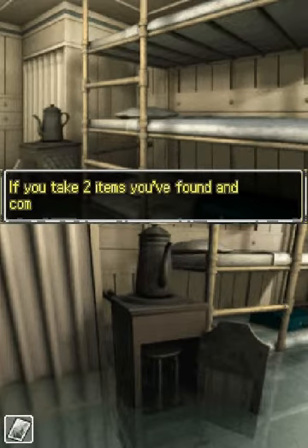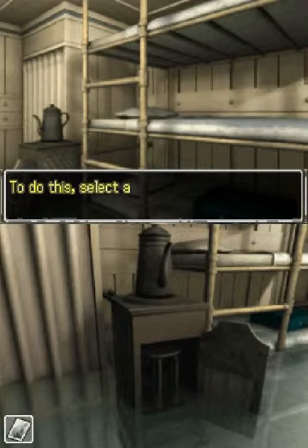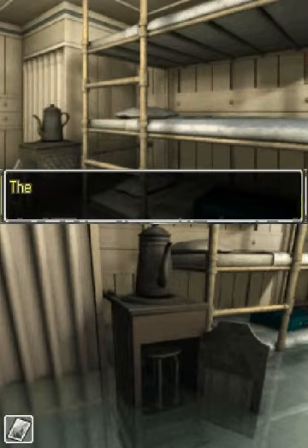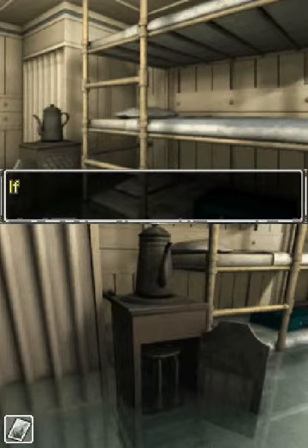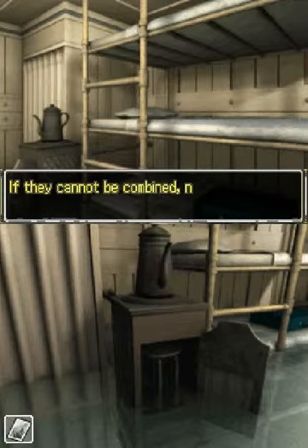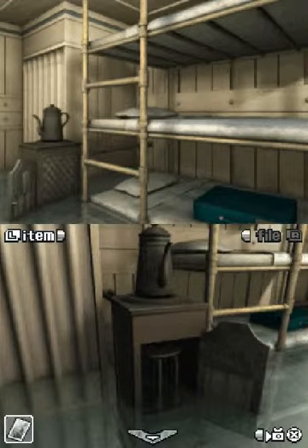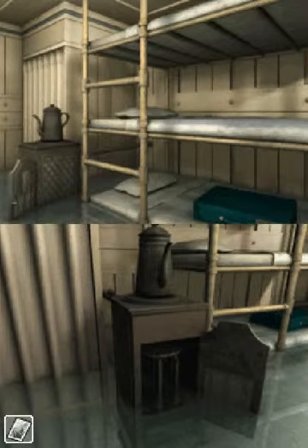Combine the two items you found to combine them — they may turn into something else. To do this, select an item on the screen and touch the top part of the bottom screen. Then select the second item by touching it and touch combining. The two items can be combined, or you may receive a new item. If they cannot be combined, nothing will happen. Screwdriver — wonder why that's here. Convenience. This is totally a stove — nothing inside though.